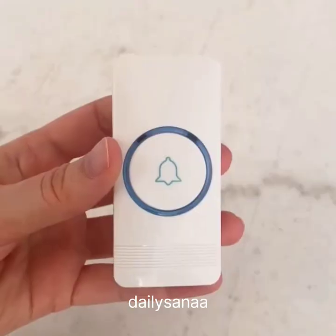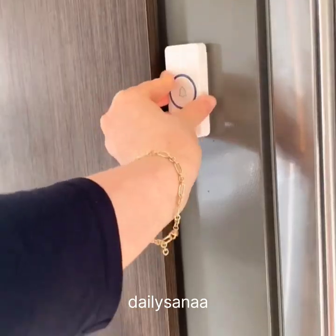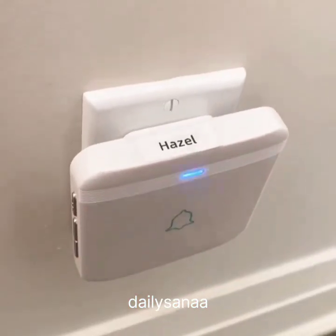Amazon Favorites. This is a doorbell with a receiver that can be used just as a regular doorbell, or you can assign them to different rooms and instead of screaming at your partner and kids to come down, you can just ring them up.